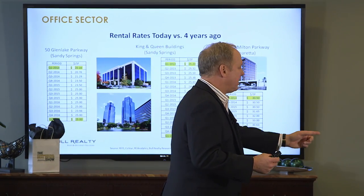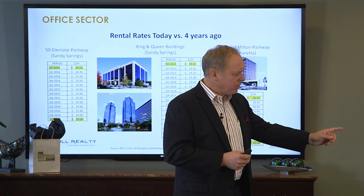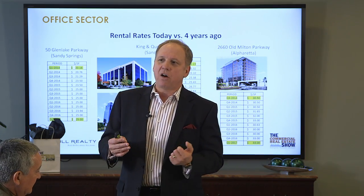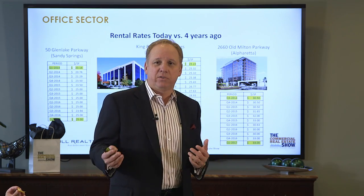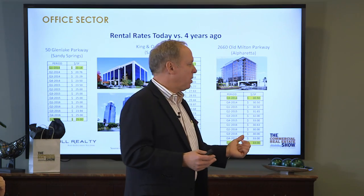If you look at the King and Queen building, from 2013 to 2017 rates went from $25 to $32 a foot. For this size office we're in today — about 17,000 square feet — that's $9,900 more a month. That's a pretty big line item you want to be aware of.